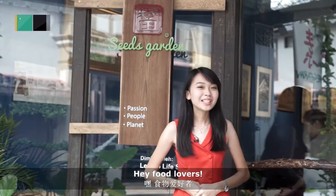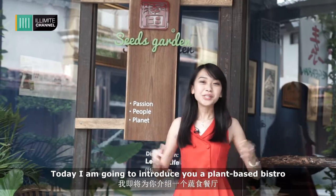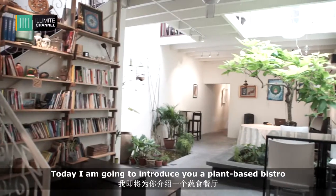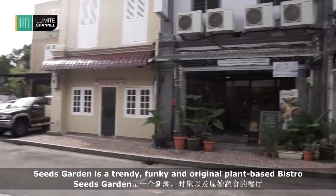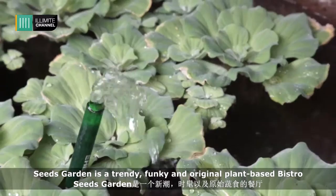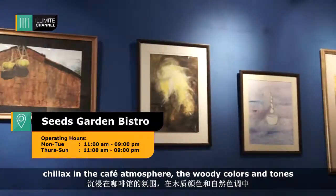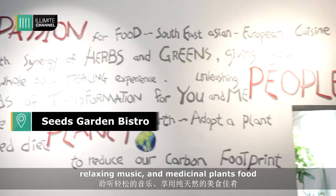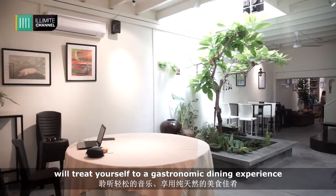Hey food lovers! Everything you need to eat healthily and satisfy your diet is all here. Today I'm going to introduce you to a plant-based bistro that lets you experience close to nature. Seed's Garden is a tiny, funky, and original plant-based bistro. It features woody colours and tunes with relaxing music and medicinal plants, which triggers a wonderful gastronomic dining experience.